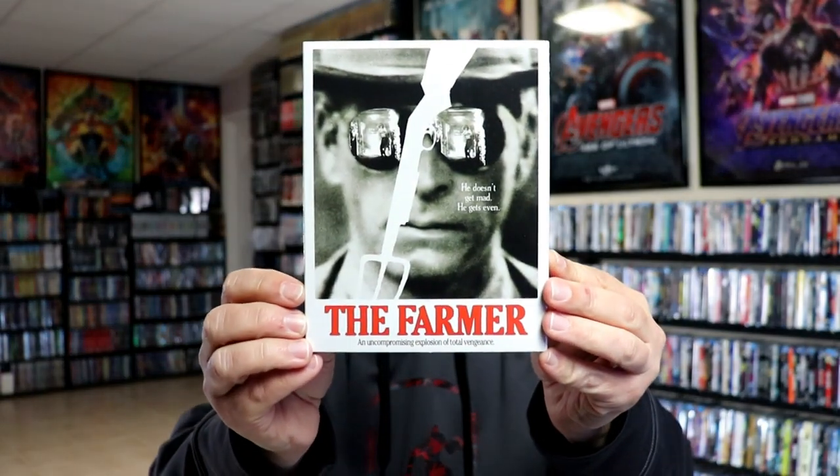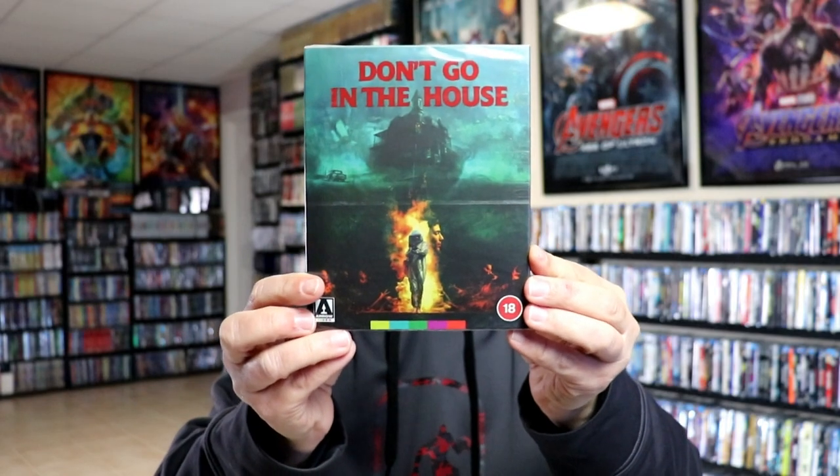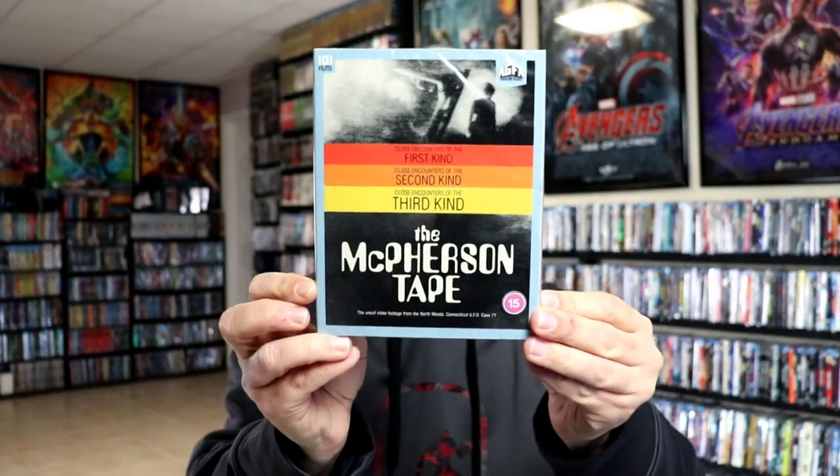We got The Farmer. We got Legendary Weapons of China from 88 Films, and also we got The Flag of Iron. And then from Arrow, we got another release for Don't Go in the House with this nice-looking slipcover. We also got from 101 Films, Jungle Trap. And the McPherson Tape.